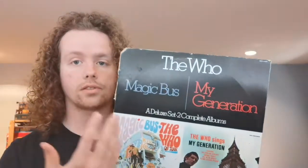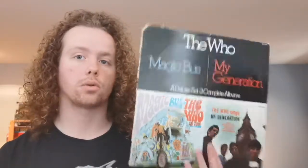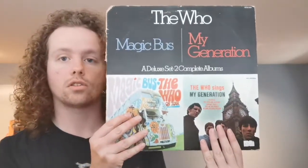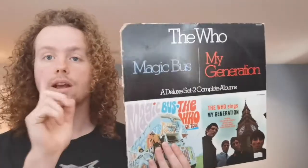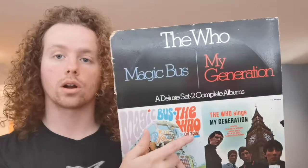I also have the Who's Magic Bus album as part of a two-record set that MCA Records put out in the early 70s, which also includes The Who Sings My Generation from 1965. The 1968 album is Magic Bus: The Who On Tour. Now, since it was called The Who On Tour, you'd think it was a live album, but actually it is not. It's The Who On Tour in name only — it's a compilation of various singles and B-sides from around that period.